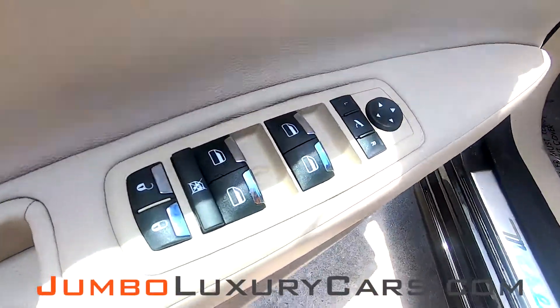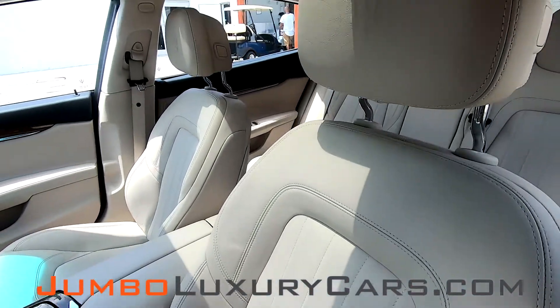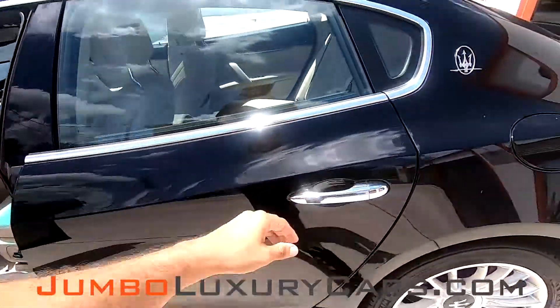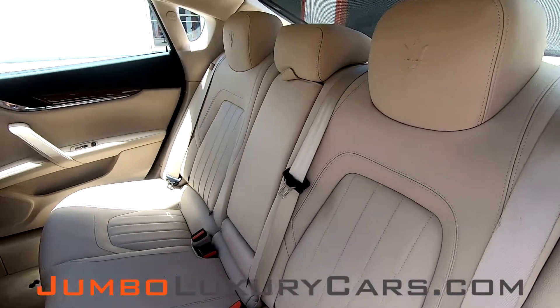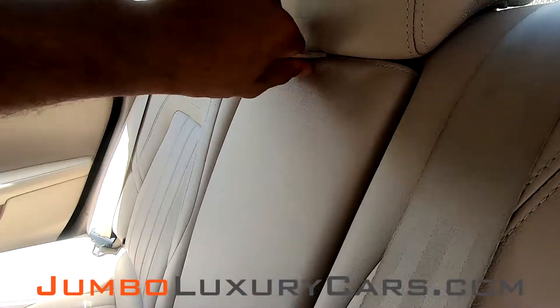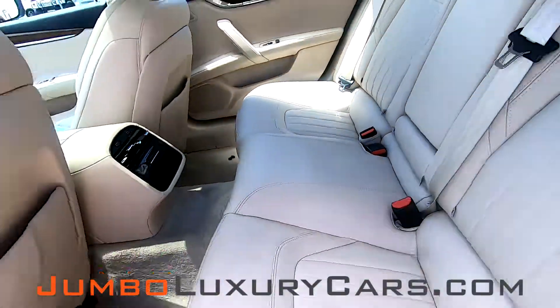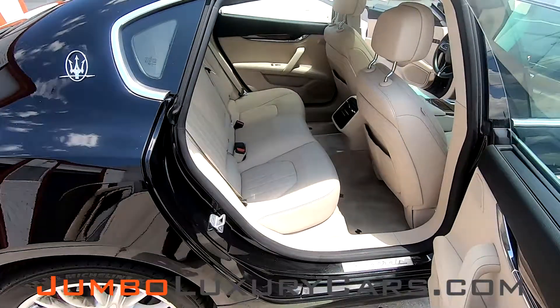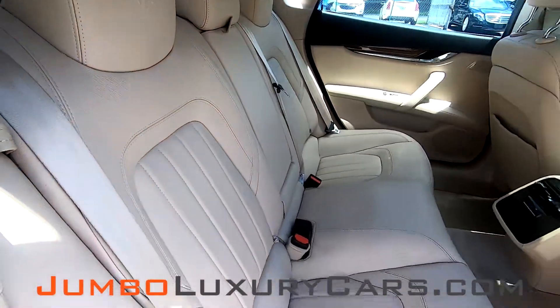Now let's check out the interior — all buttons are in good working order. The driver's seat is in excellent condition. The back seats look great. Here we have some storage, power outlets, and cup holders. Here's another angle of the back seats — everything looks great.